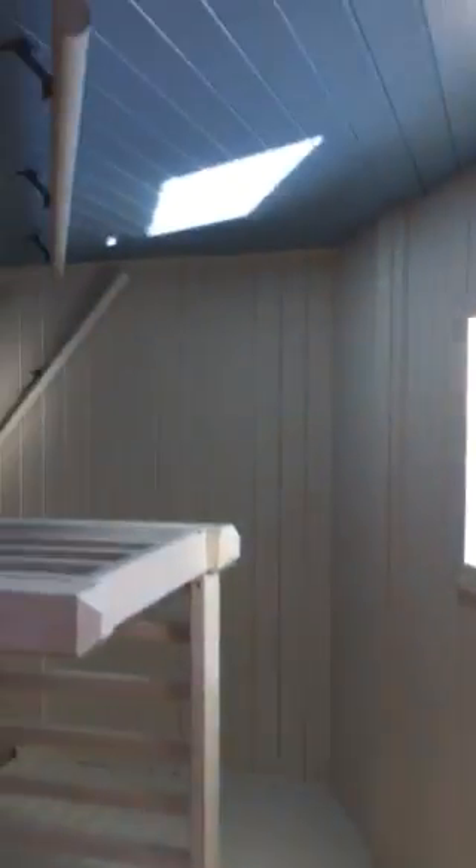Carpet going upstairs, steep but not crazy steep. Skylight. So this they've made into a master. Ceilings are a little bit lower than some, but definitely you're not going to have a problem standing up.